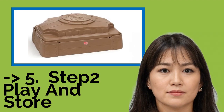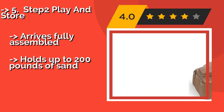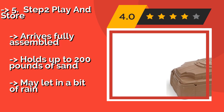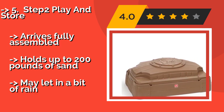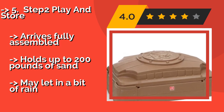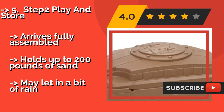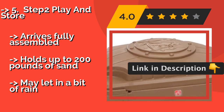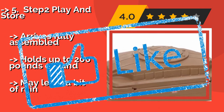Number 5: Step 2 Play and Store. The Step 2 Play and Store, about $58, is simple and sturdy, and its plastic base has four molded seats for accommodating a small group of kids. There's enough room to keep a handful of buckets, spades, and molds inside when it's not in use. Arrives fully assembled. Holds up to 200 pounds of sand. But may let in a bit of rain.